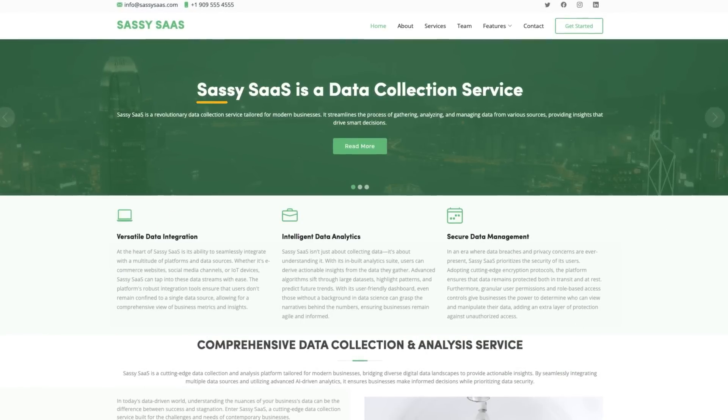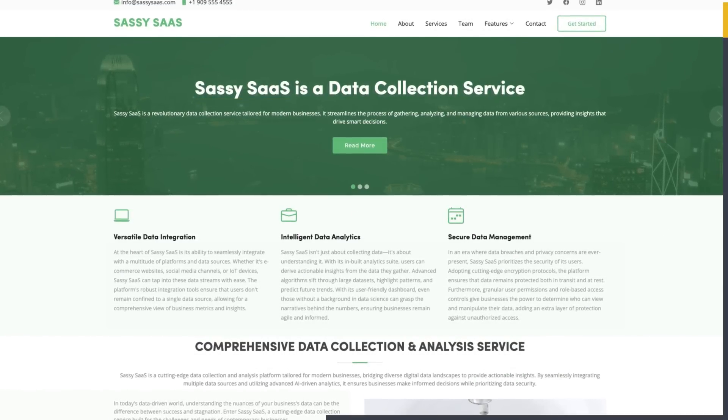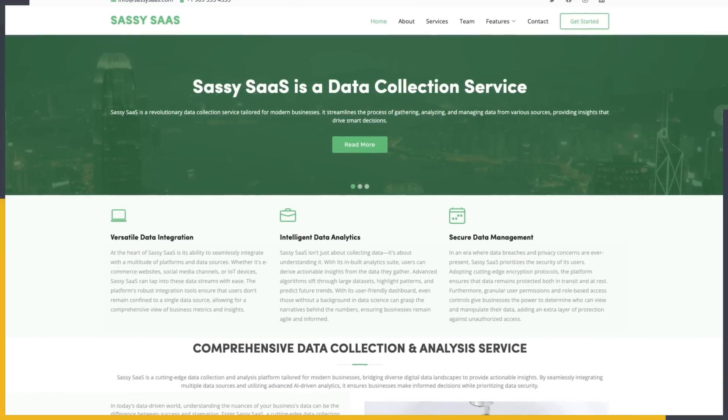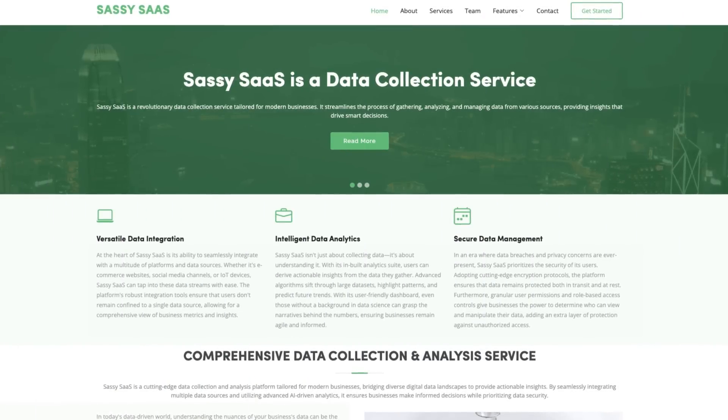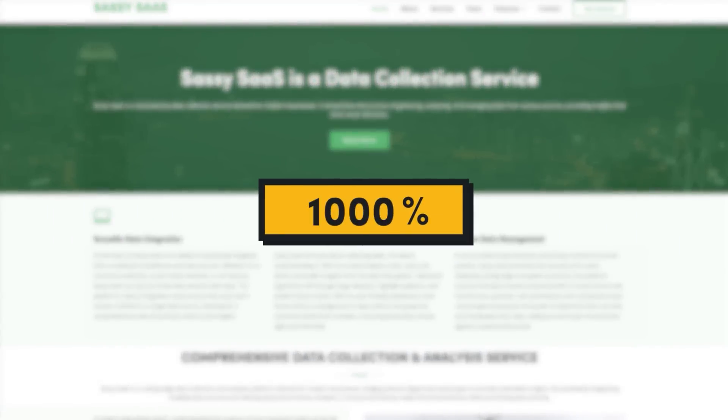Let's take a look at this hypothetical startup, SassySass. This startup has a pretty typical template for their landing page and at first glance it looks pretty okay — things are all in the right place, not a lot of colors, looks fairly clean. But there are some big things we can change that can improve this by like a thousand percent.